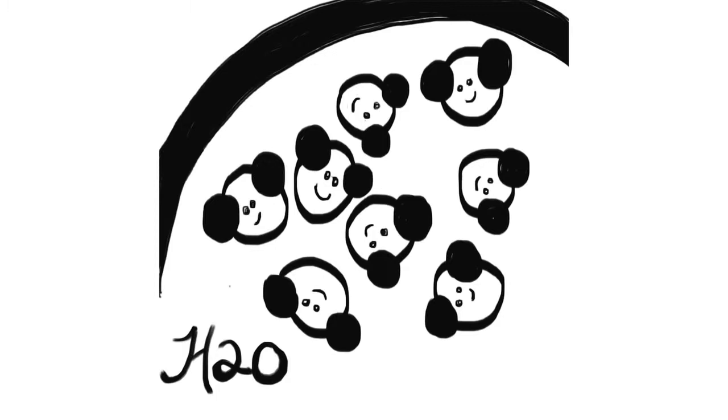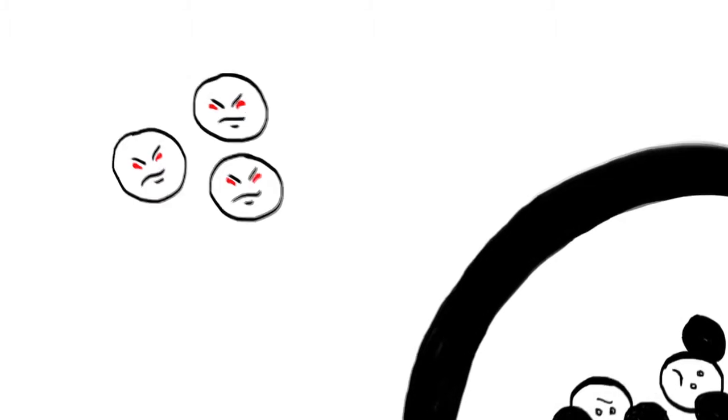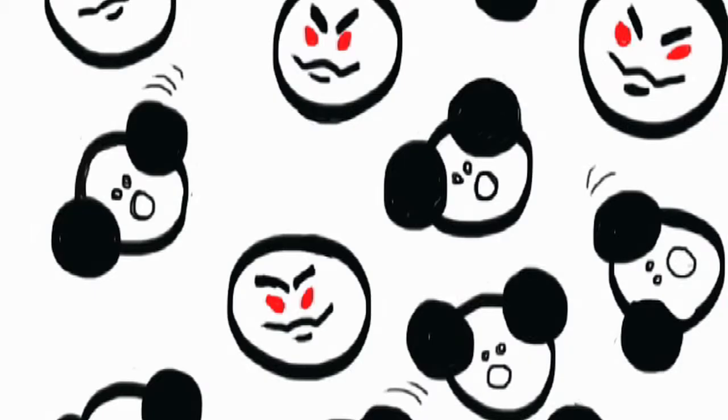All things on Earth are made of molecules that are so tiny on their own that we can't even see them. Clean water is made mostly of hydrogen and oxygen, but sometimes bad molecules invade.